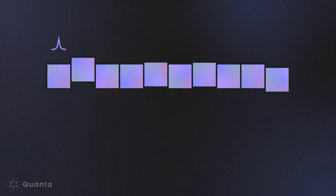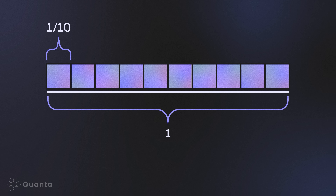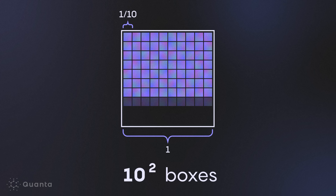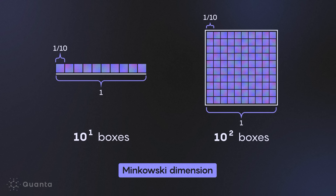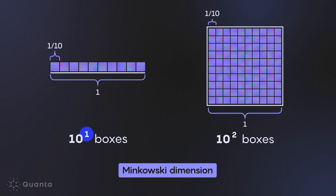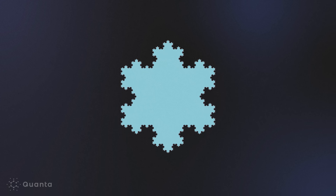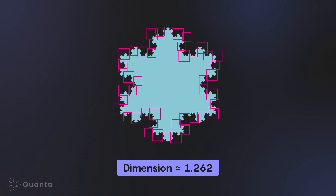Say you have boxes that are each a tenth of a unit wide. For a line segment of length one, you'll need at least ten boxes to cover it. But if you have a square of area one, you'll need ten squared, or a hundred boxes to cover it. The Minkowski dimension is the value of this exponent. So the line segment has a Minkowski dimension of one, the square has a Minkowski dimension of two, but a fractal curve might have a Minkowski dimension between one and two, because of the number of boxes needed to cover it.